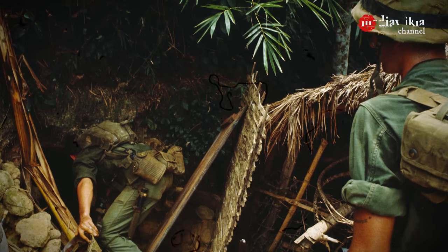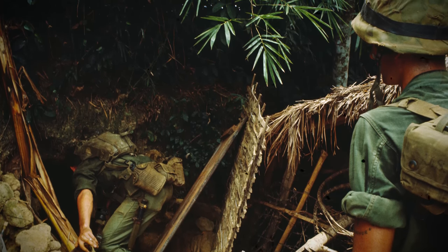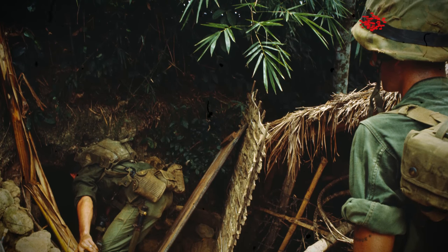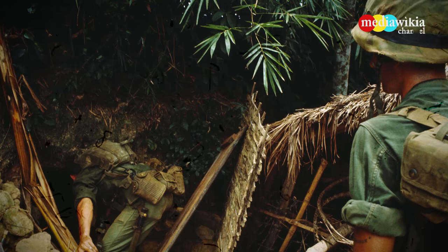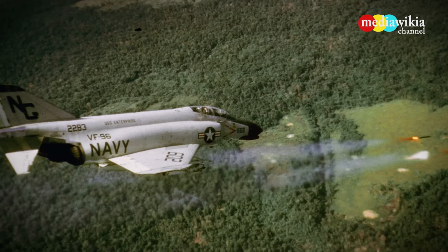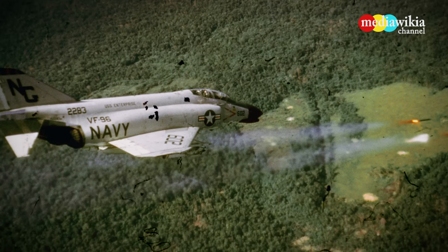The Viet Cong had an extensive network of underground tunnels that they used to launch attacks against United States forces. The United States Navy rockets flash from beneath the wings of a Phantom F4B during an attack on a Viet Cong position.